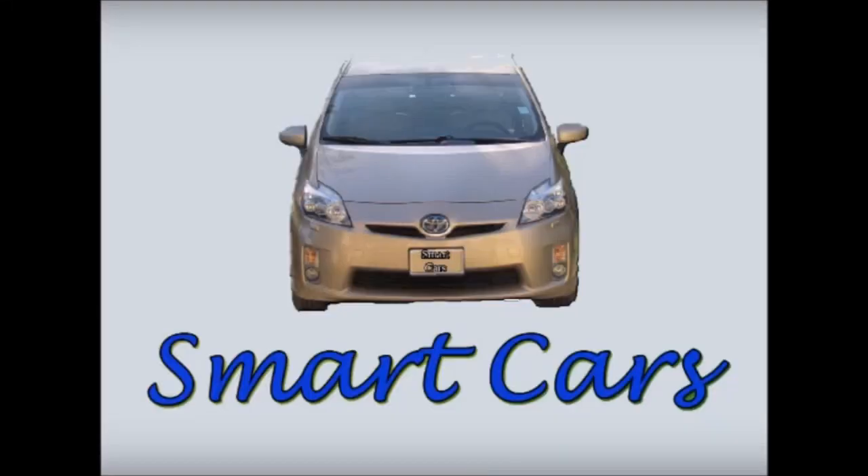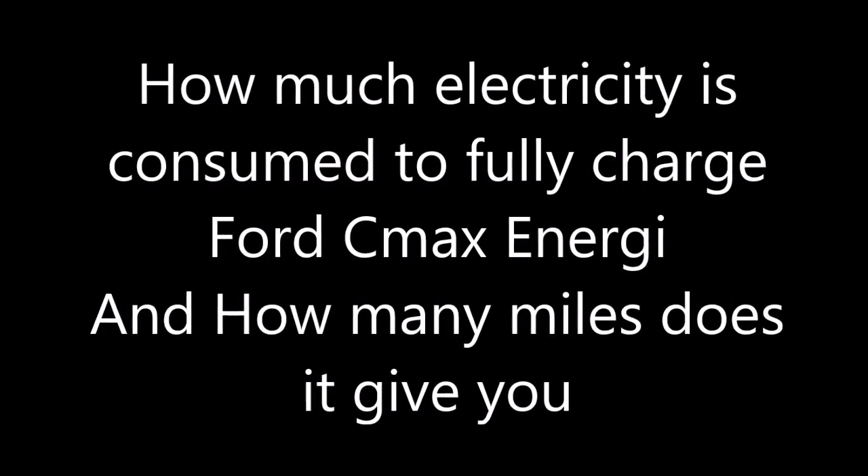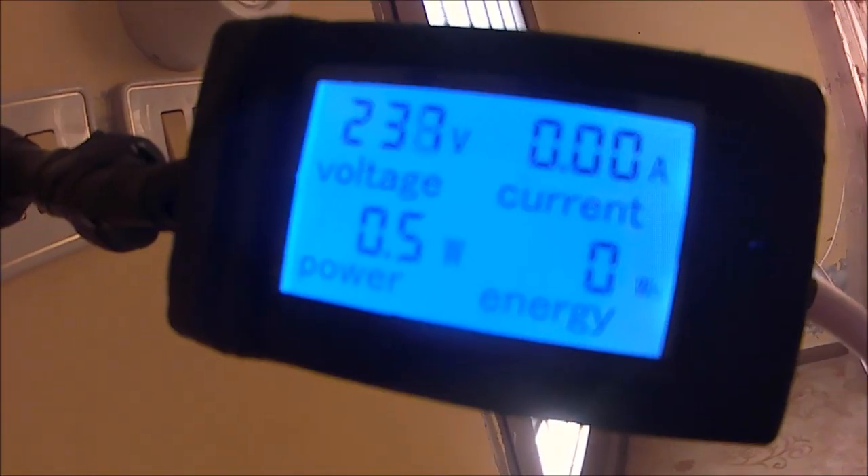Hello, this is a new video about how much electricity a Ford C-Max Energy is going to consume for fully charging the 7.6 kWh battery.